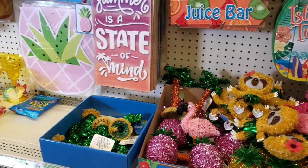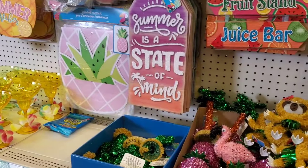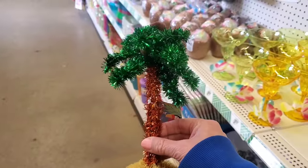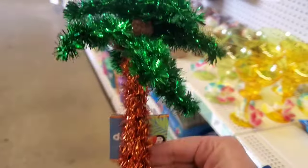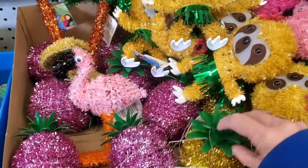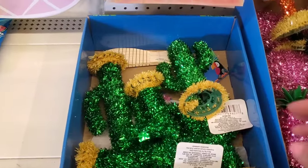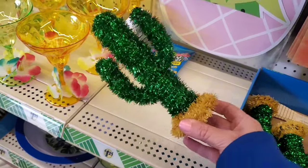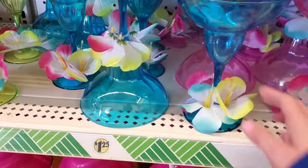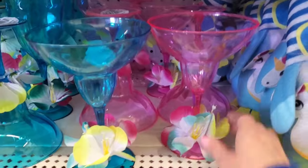There's enough decor here for a summer tropical theme even without a luau — you can decorate your home with it too. I found these little pineapple or palm trees with coconuts on top that I don't ever recall them having before. They also brought back the pink pineapples, flamingos, and gold pineapples. These could also work for a Cinco de Mayo or fiesta party. They have cute little drink glasses with flowers already attached in yellow, blue, and pink.